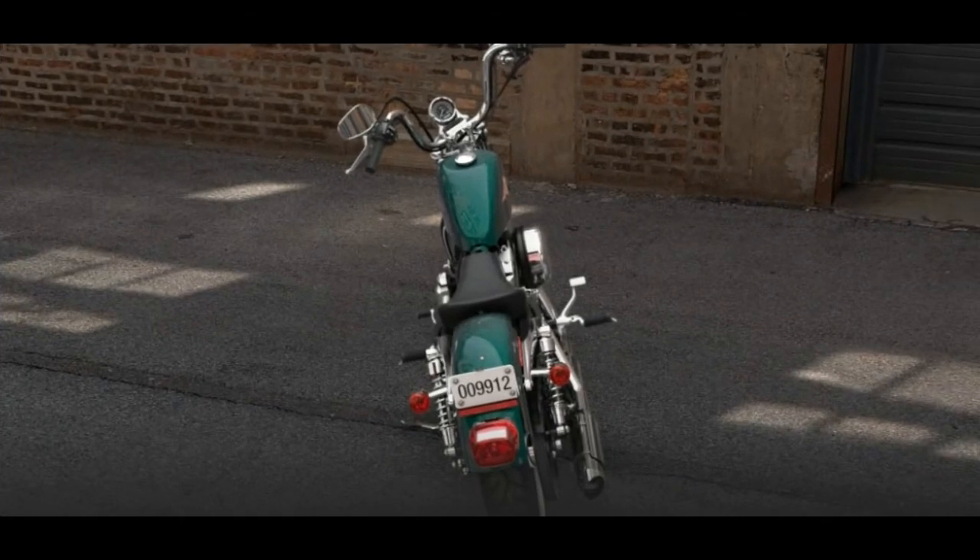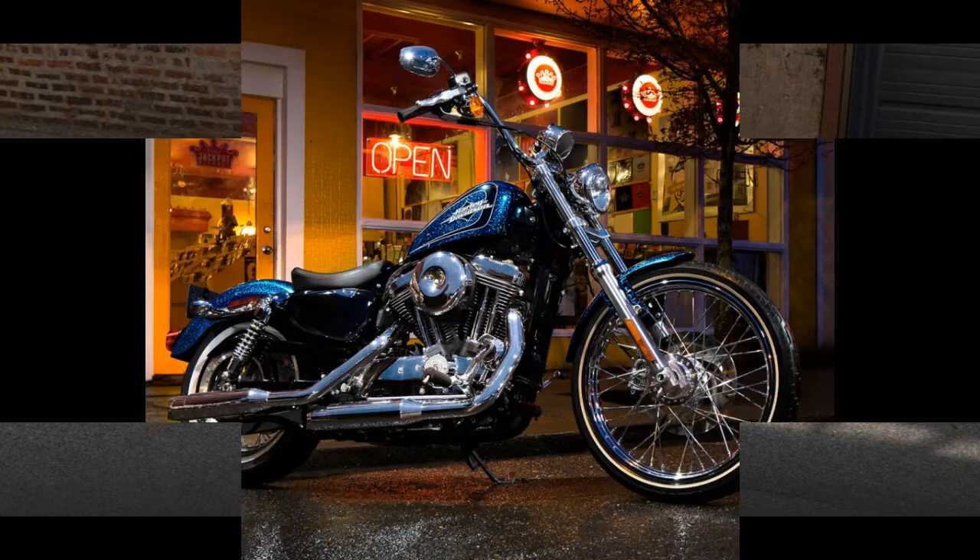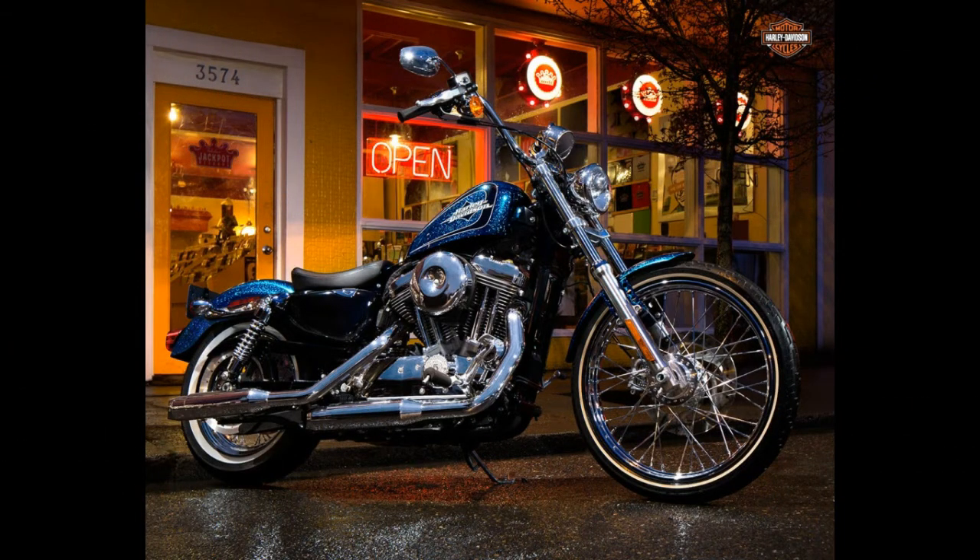The price is yet to be announced, but if you are thinking of getting a 72, you might very well consider a 2014 model new if you can find it, or one with low miles on it.